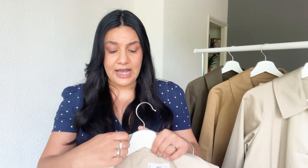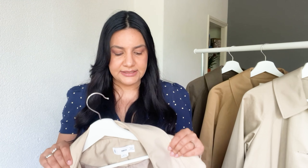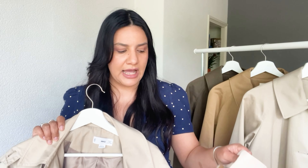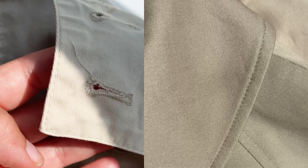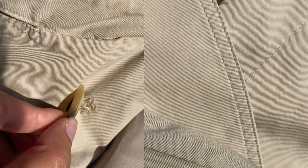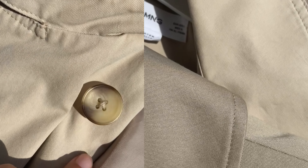However, I must admit that since I've had it for quite a few years, even though the composition is okay for me, the quality isn't as good as Sézane's. You can spot a few loose threads already and the stitches aren't 100% well done.